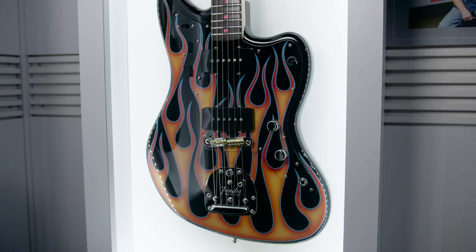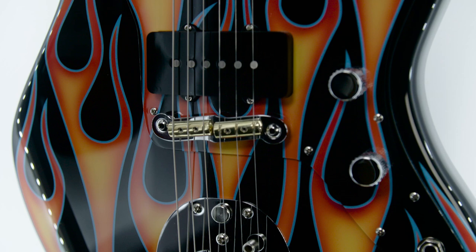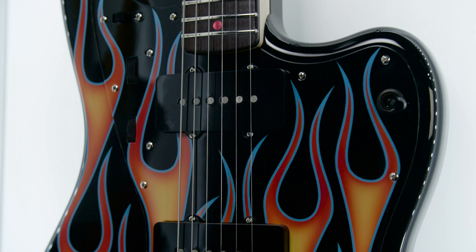The inspiration behind this particular guitar was the 30th anniversary of the Custom Shop. The Custom Shop really borrowed a lot from the custom hot rod culture. I wanted to pay a little homage to them. I just pictured one of those chop top slam guys, you know, black and red — it hit me that way.